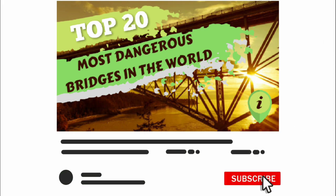Please don't forget to like, share, and subscribe. Till the next video, bye bye!